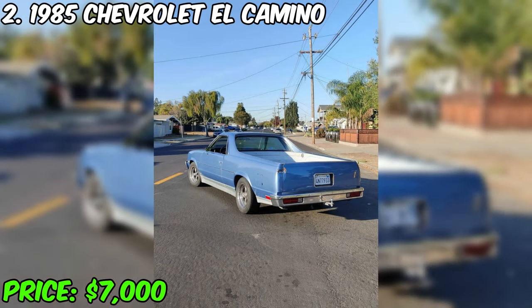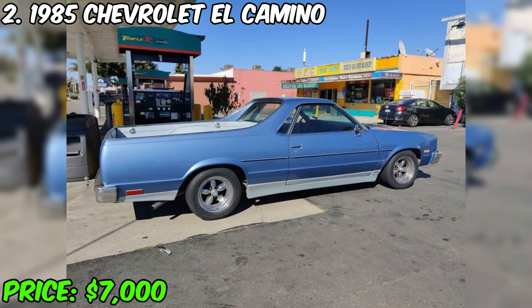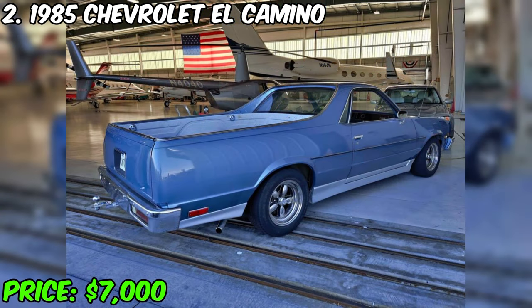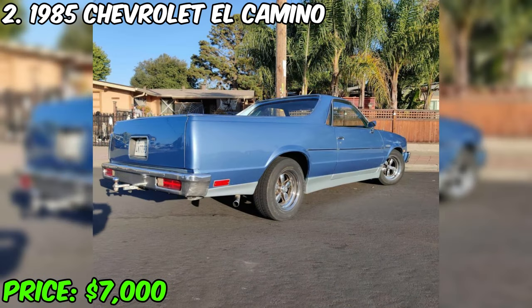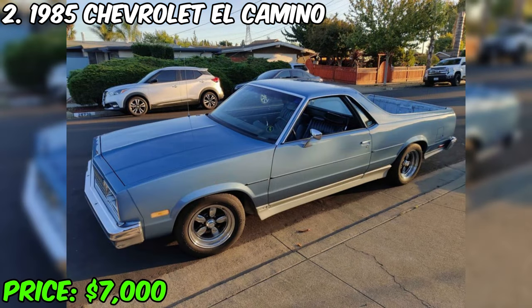The car is in excellent technical condition and has an attractive appearance. Additional features include a specially made removable roof trunk and a professionally installed coupling device, which makes it a convenient and functional vehicle. This Chevrolet El Camino, with a history of two owners, provides an opportunity to purchase not just a car, but also a piece of automotive history combined with modern amenities and functionality.